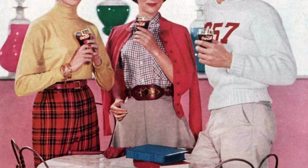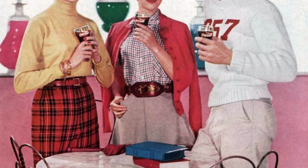Then came the era of jeans, work shirts, construction boots, and long, messy hair.